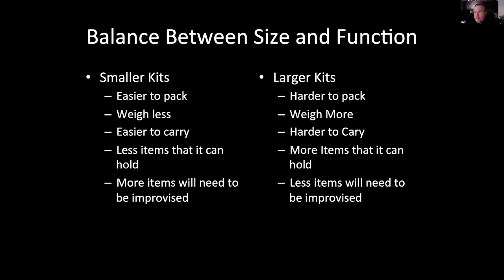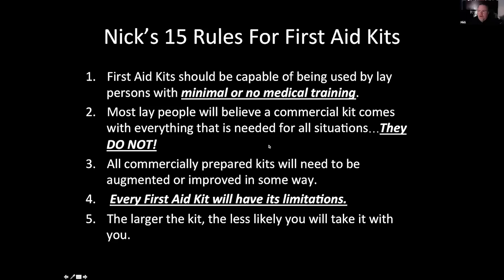Conversely, with a larger pack you have a lot more equipment and can handle more serious things, but they're heavier and don't fit easily into other packs or a backpack. When building your kit, you have to think: how portable does this first aid kit need to be? Am I walking with it? Am I just keeping it on the wall in the garage? Where and what do I need this kit to do? This makes a really good case for having several different first aid kits for different situations.